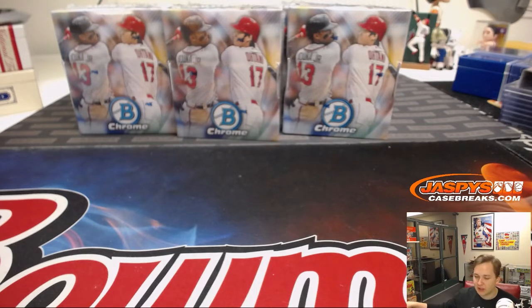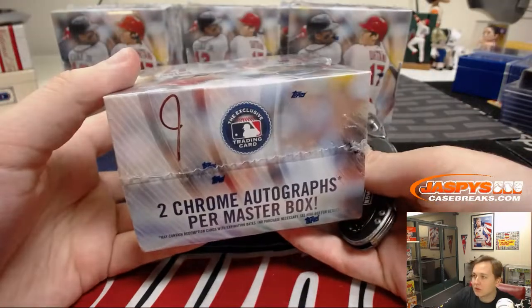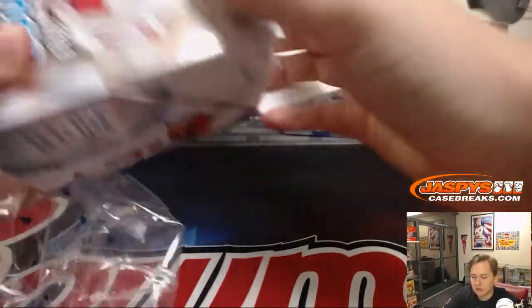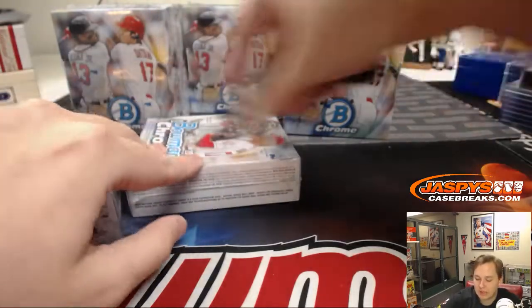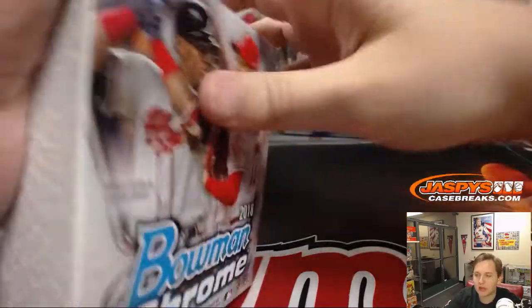Just keep in mind that tomorrow is a federal holiday, so no mail tomorrow. Things might be delayed by a day or two getting to you. These will go out probably Tuesday, maybe Wednesday. You'll get an email with the tracking numbers on our website. If you bought on eBay, you'll get it on eBay.